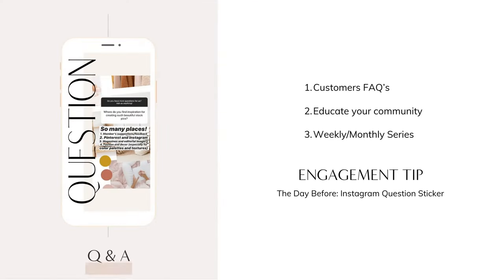The first Instagram story you can try out for your business is doing a Q&A. If you've been in business for a while, there are probably some questions you get asked all the time. Take those questions and turn them into an Instagram story.